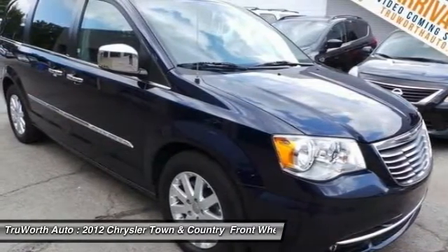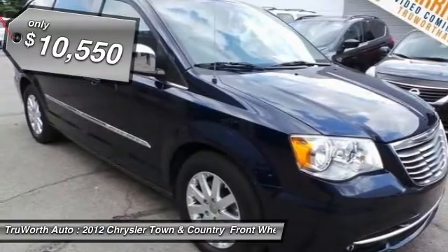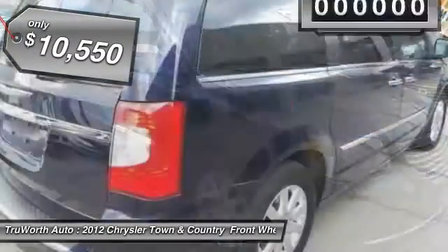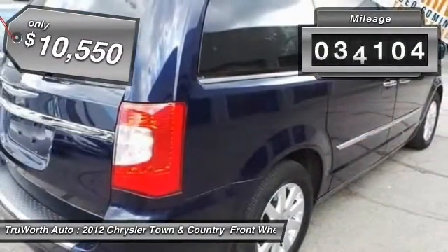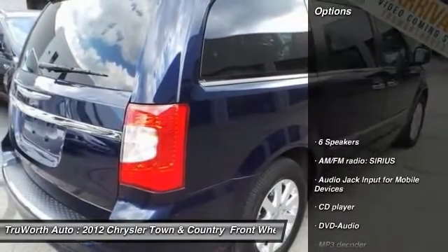Seat 7 comfortably and choose from stow-and-go seating or the innovative swivel-and-go seating, and is priced below $15,000. This vehicle has less than 90,000 miles. Here are some of this vehicle's great options.